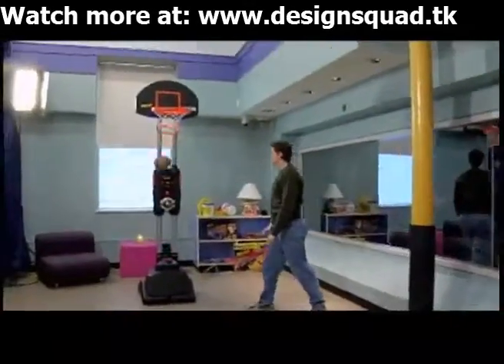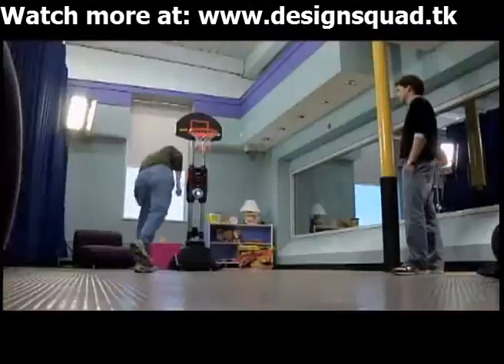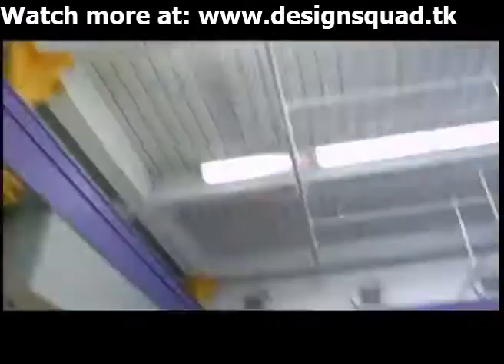We've created a product that has a spotlight. The spotlight tells you where to stand and shoot from. A MC's voice tells you when you make a good shot, tells you when you make a swish, and tells you when you miss.